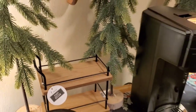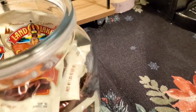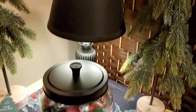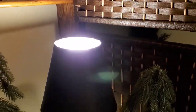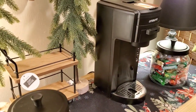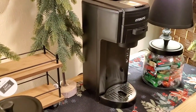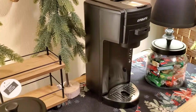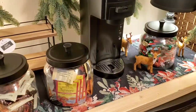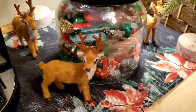I added another tree here, here's my hot cocoa, and I put my screen up there so it blocks off all the stuff that's not decorated or organized — well, it's kind of organized. These little cuties were ten dollars for three of them, aren't they so cute?